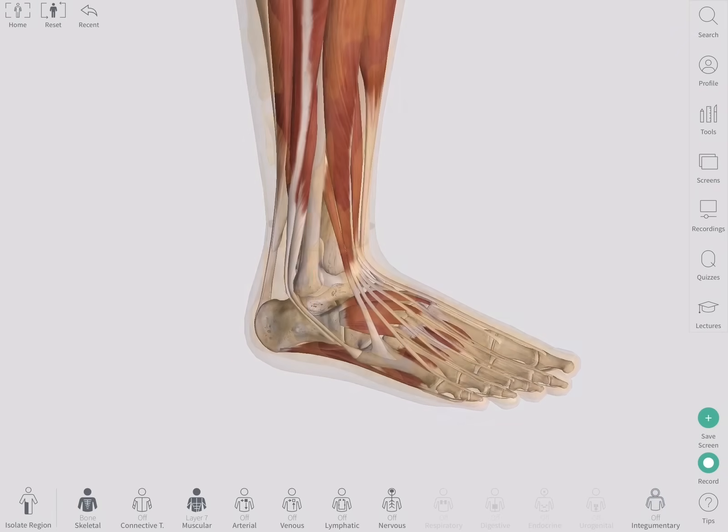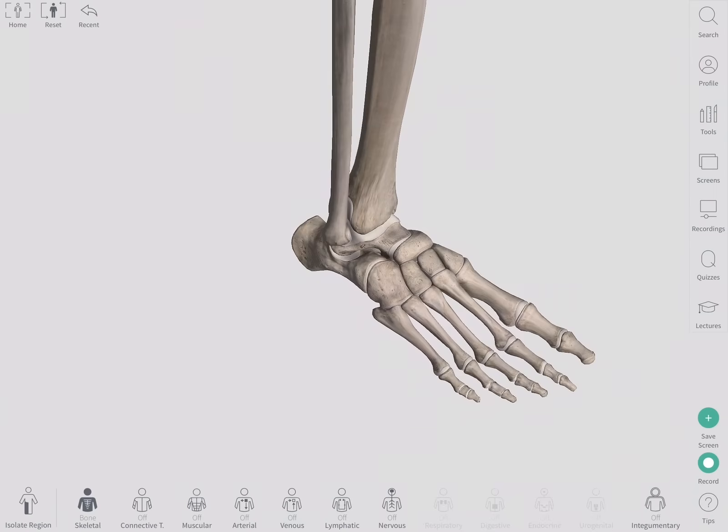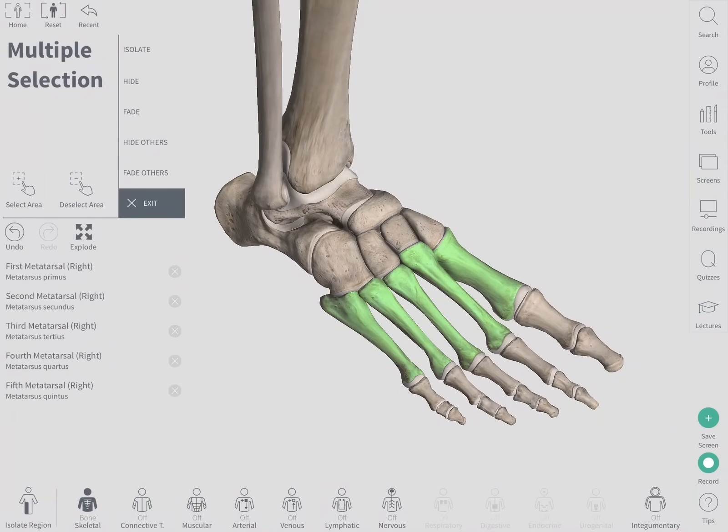The metatarsal bones are five long bones in the foot. They articulate proximally with the tarsal bones and distally with the phalanges.